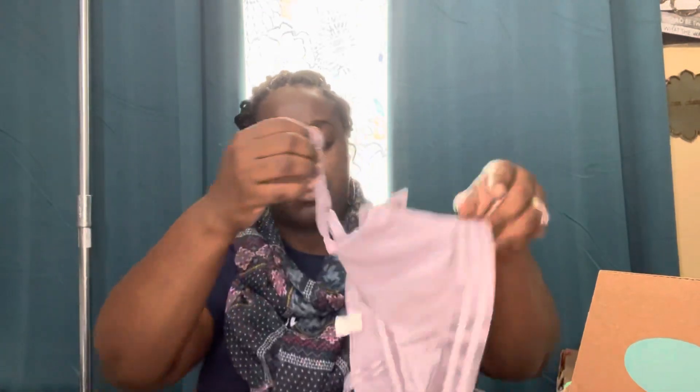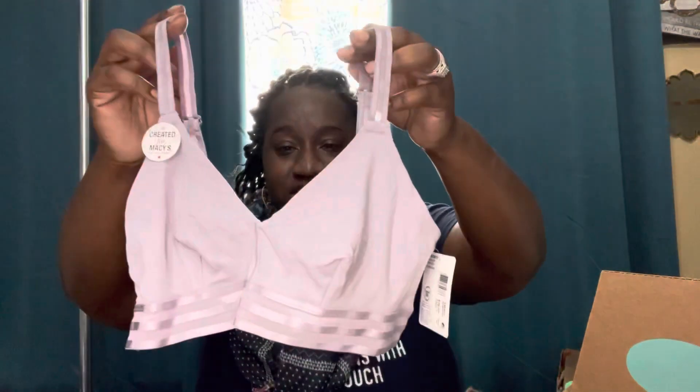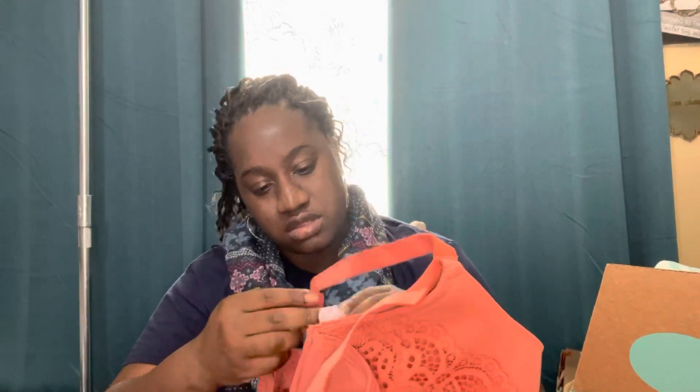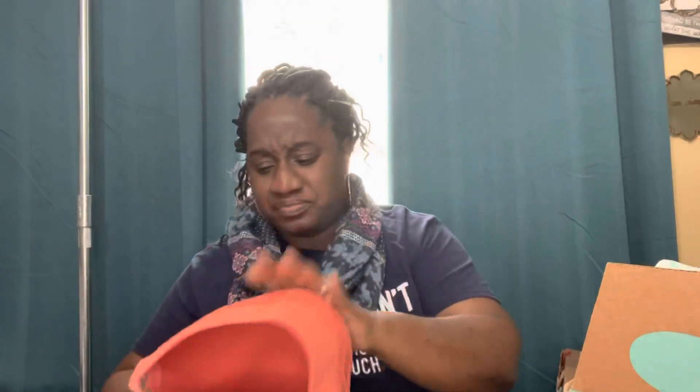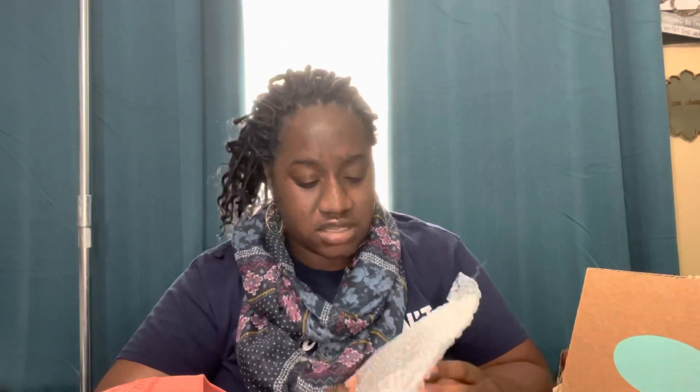Next I have a Jockey Cotton Allure bralette in size small — that is super small. And I have an Arden 46G — wow — which is a Target brand, in a gorgeous color. I got a 44 double D in my last box if I'm not mistaken, so I'm happy about these plus-size bras because it's just hard to find nice bras at decent prices.